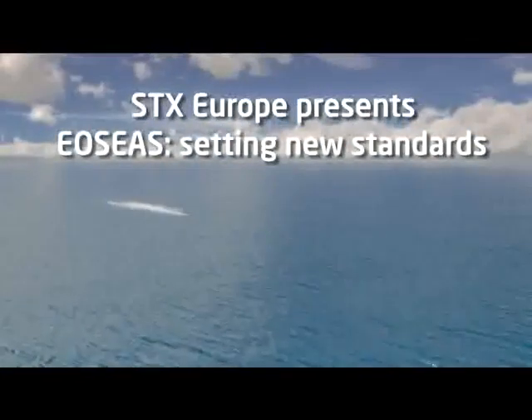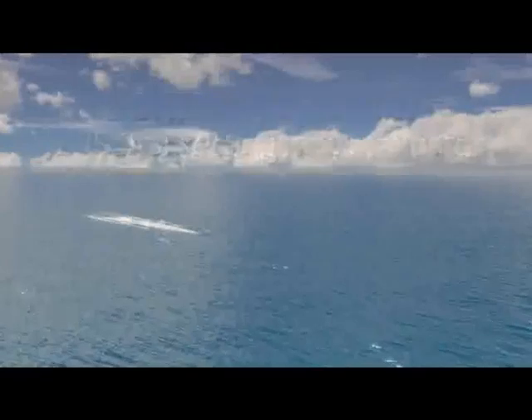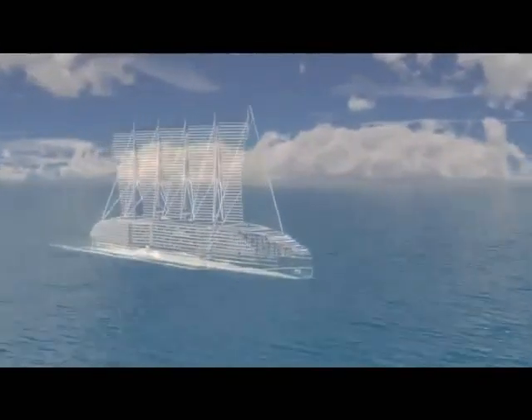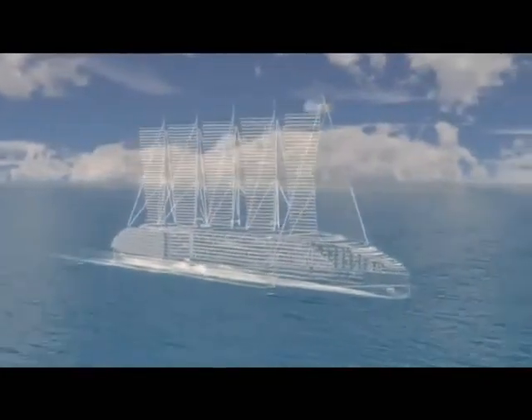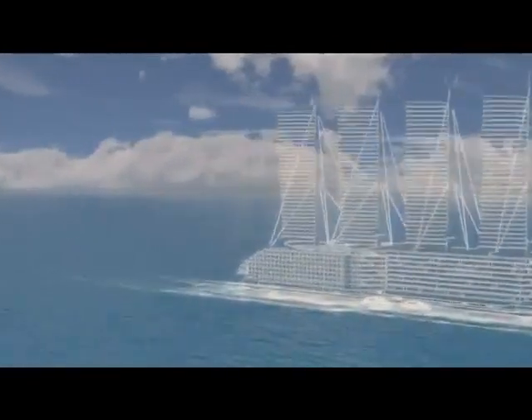Being the source of all life, the sea must be protected. This is why SDX Europe creates more environmentally friendly ships. Following a new architectural design, featuring the latest eco-positive technologies and exploiting renewable energy, this revolutionary ship will soon be sailing the oceans of the world.